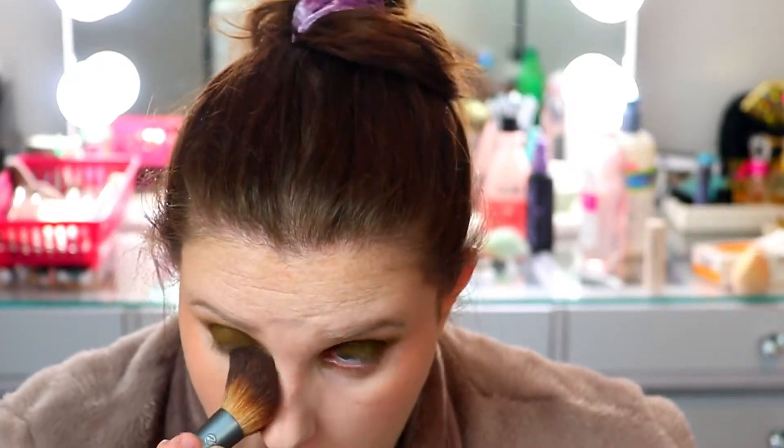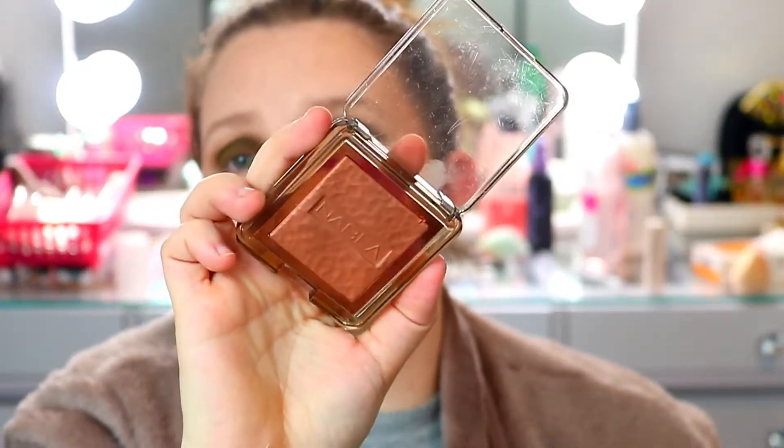I haven't set under my eyes yet, so I'm going to do that now. My favorite is the Laura Mercier setting powder — I'm just using this EcoTools brush. I also really like this Nabla bronzer in shade Dune — very, very pretty and very pigmented — so I'm going in with a light hand.